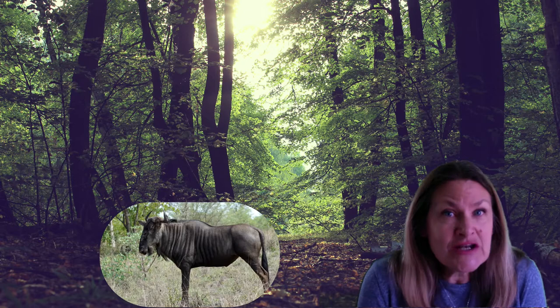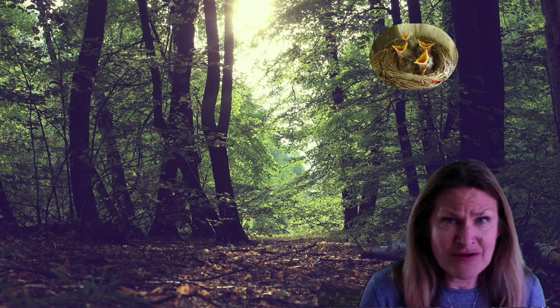Have you ever seen something and you just didn't know what it was? That happens to me sometimes. In fact, recently I was out in my garden and I saw something, and that's what got me wondering about mystery animals.